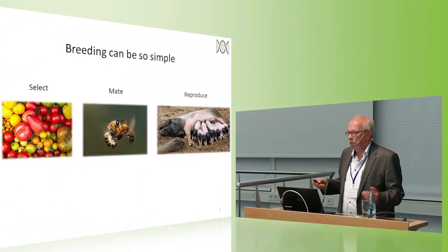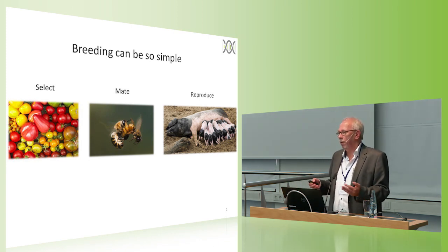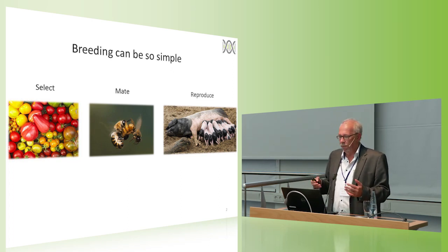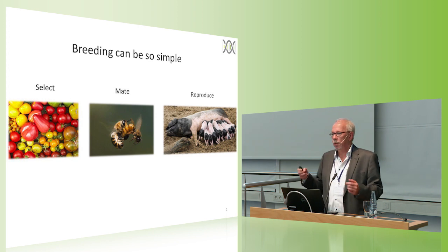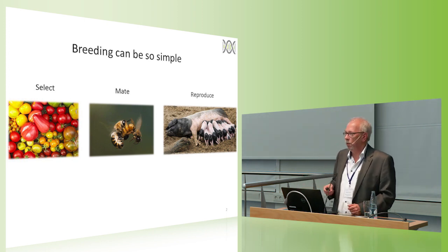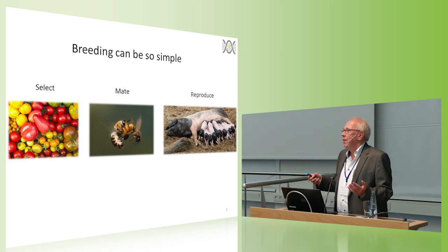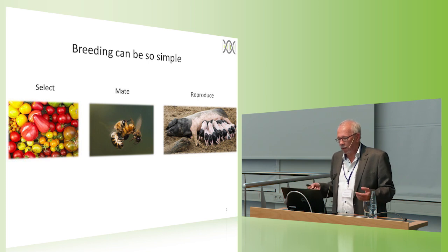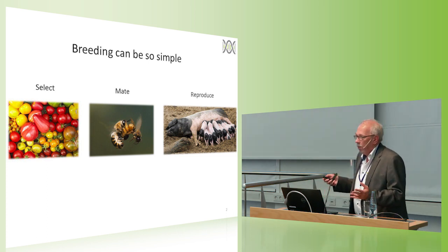First of all, breeding can be very simple and is very simple. Breeding basically always follows the same scheme. We have a variety of biological objects — in this case tomatoes, big ones, small ones, well-tasting ones, not so well-tasting ones, Dutch ones or German ones — and we select from this variety the ones that agree best with our breeding goals: that grow fast, grow big, have a good taste, or are specially healthy, whatever our breeding goal is.